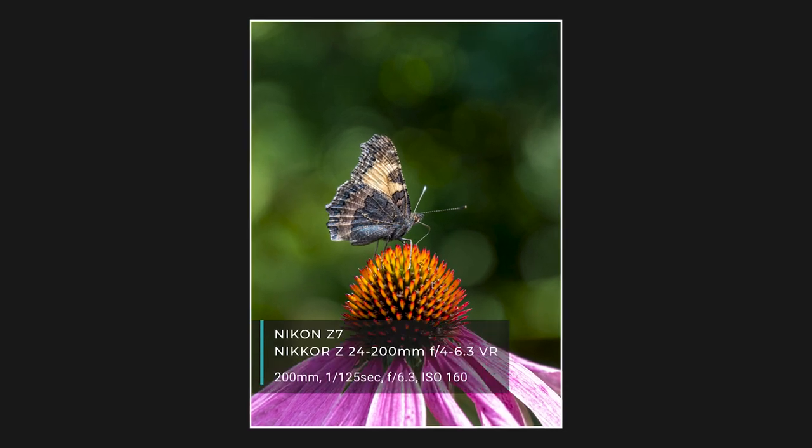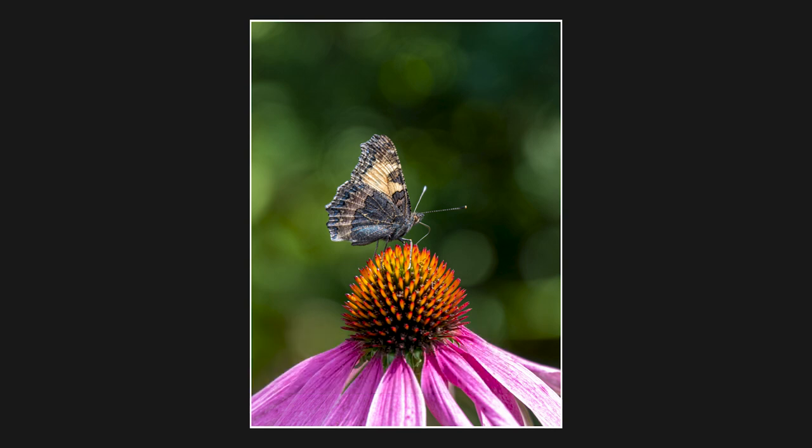This was taken when we went for a day out in a place called Vindek. There's a museum there all about the rural life of the town and some history of the place, but this was actually taken outside the museum in some really nice gardens. There are loads of butterflies and bees and things flying around. I only had my 24-200mm with me that day, but at the 200mm end it actually doubles up as a fairly decent macro lens.